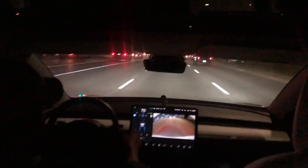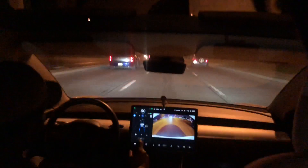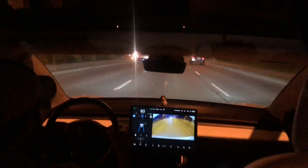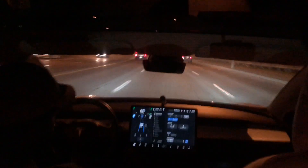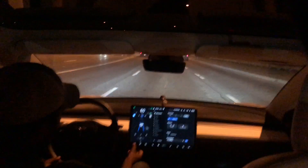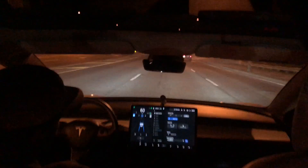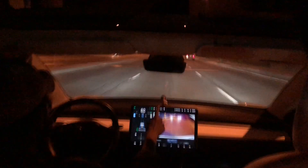One more thing: if you have any issues on the screen, you can report them by pressing and holding the car icon — not just tapping it. Press and hold and it will send a report. It says 'thanks for your feedback.' That's pretty cool.